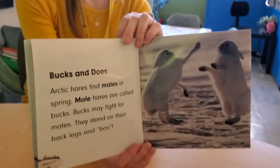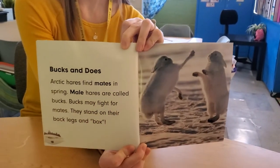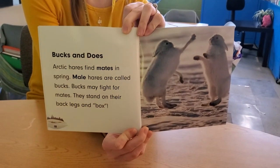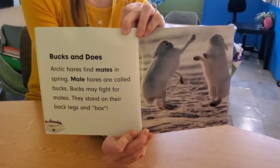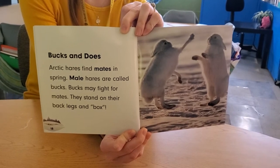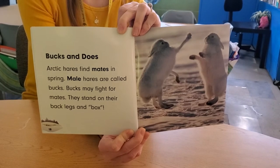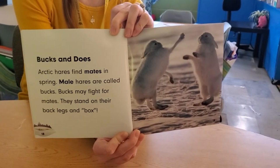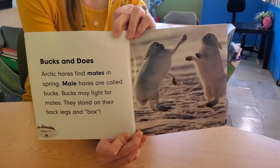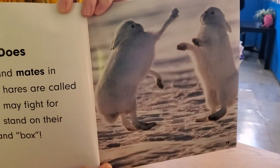Bucks and does. Arctic hares find mates in spring. Male hares are called bucks. Bucks may fight for mates — they stand on their back legs and box. Hi-ya! Take that! Wow, look how long his legs are. It's kind of weird but so cool.